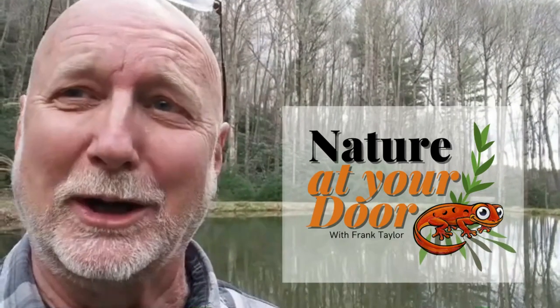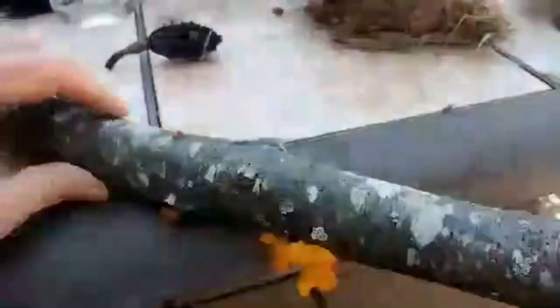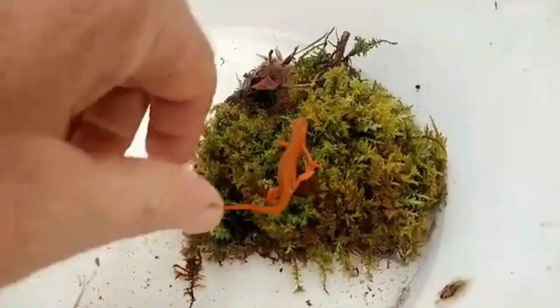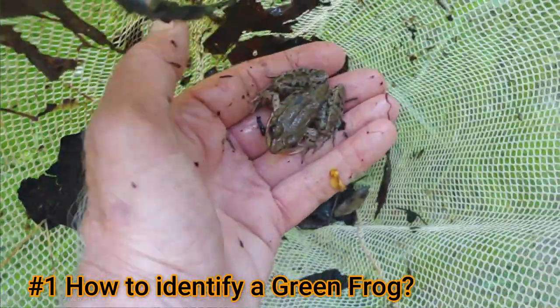Right here in your backyard, you never know what you're going to find. So today I've got five things I think everybody should know about green frogs. First is, how do you identify a green frog?